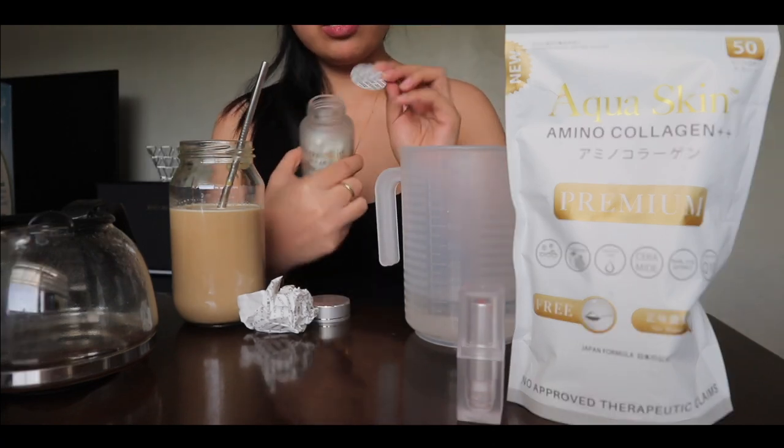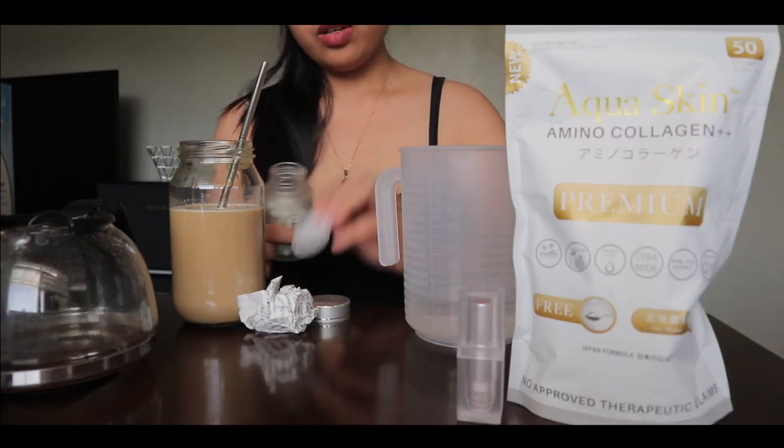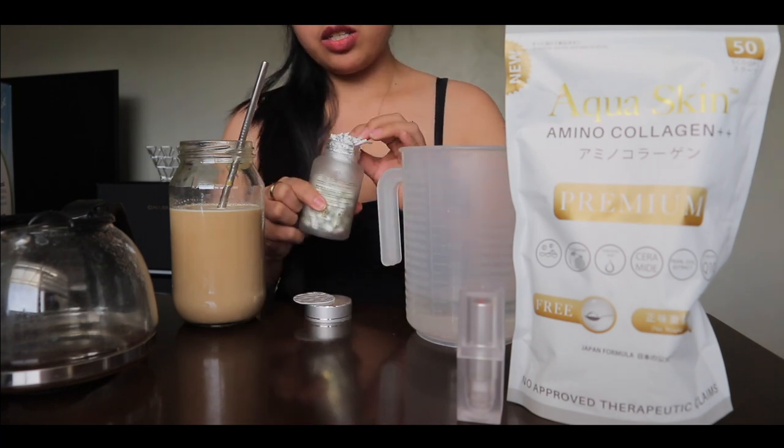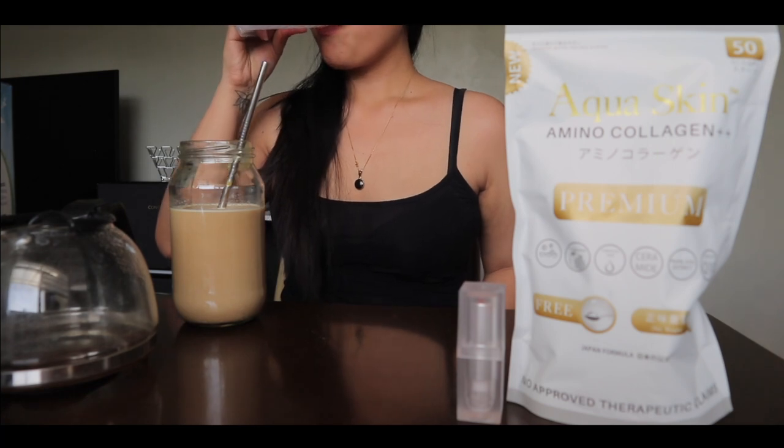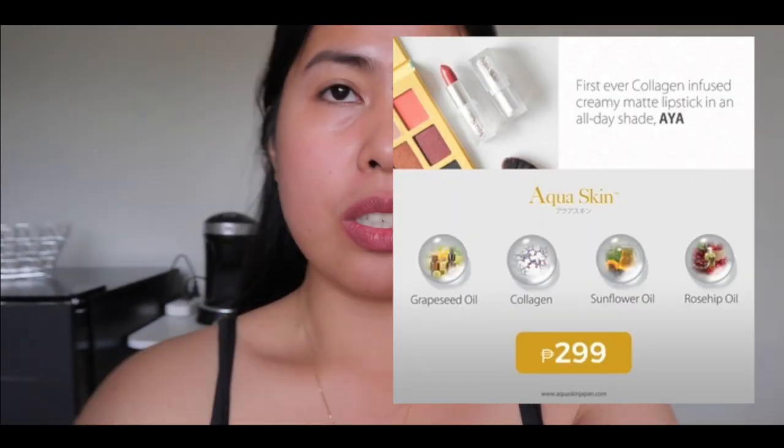Yung packaging niya pala is meron siyang seal dito, tsaka may paper para may siya sumingaw — ganun ba yun? Nakainom na ako ng collagen powder at glutacaps. Naipakita ko na din sa inyo yung shade ng lipstick nila — yung shade nga pala nila ay Aya. Not sure kung ano pa yung mga shades na meron sila, pero just in case ilalagay ko na lang dito sa screen.